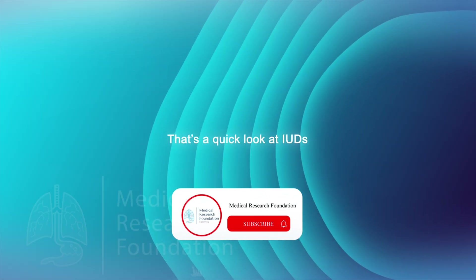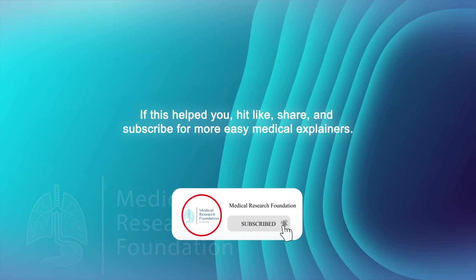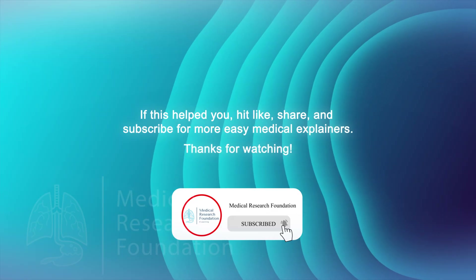That's a quick look at IUDs. If this helped you, hit like, share, and subscribe for more easy medical explainers. Thanks for watching.